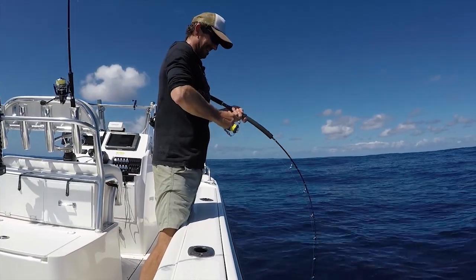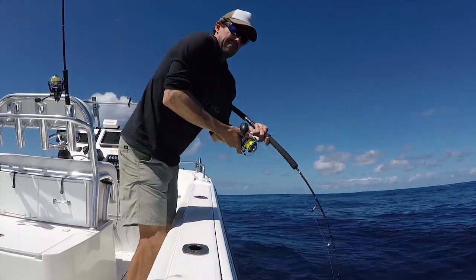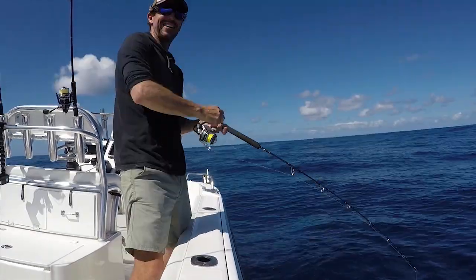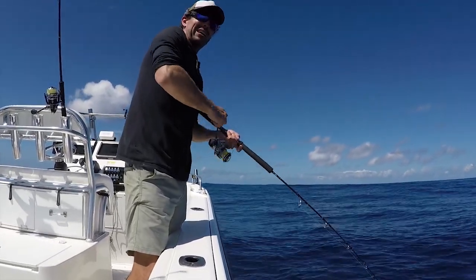That's an AJ — without a doubt. That's a big fish. That lasted about 10 seconds. Now we've got to go to 80 pound and we might have a shot.